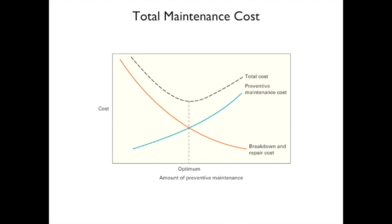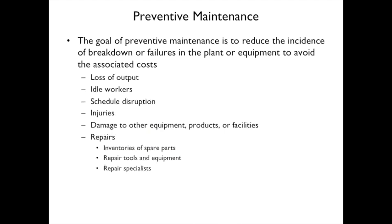Total maintenance cost can be calculated by combining the cost of breakdowns with the cost of preventive maintenance. Adding those two cost curves together reveals an optimal point — the low point of the combined curve — which represents the optimal balance between repair and prevention costs.